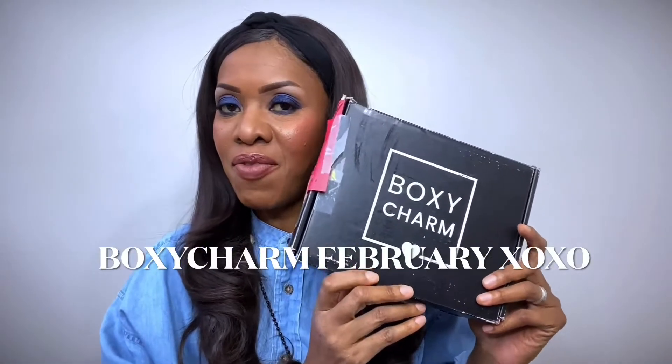It's that time again — it's time for the February BoxyCharm unboxing! This is the $25-a-month base box where you get four to five items valued at $120. I'll put my link down below so you can sign up if you're interested. February is Valentine's month, and this month's theme is XOXO. I'll show you everything, tell you all the prices, and whether the box hit that $120 value.